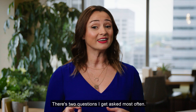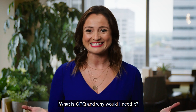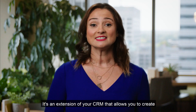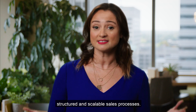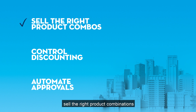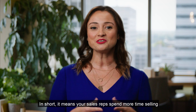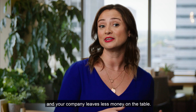The two questions I get asked most often are: what is CPQ and why would I need it? CPQ stands for configure, price, and quote. It's an extension of your CRM that allows you to create structured and scalable sales processes. CPQ makes sure that your reps sell the right product combinations, and it also controls discounting and automates approvals. In short, it means your sales reps spend more time selling and your company leaves less money on the table.